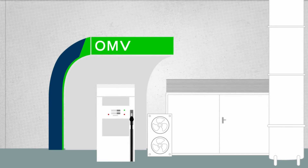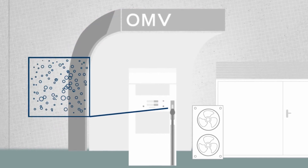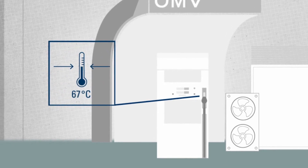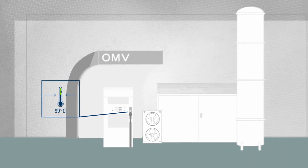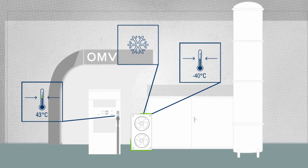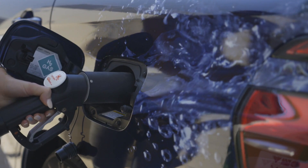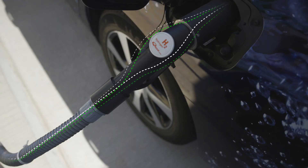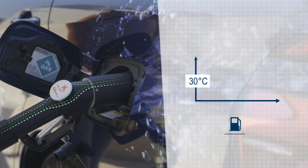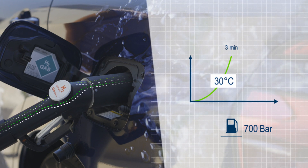The highly compressed fuel undergoes minimal expansion during the fueling process at the pump. And when hydrogen expands, it warms up. To ensure that temperatures don't rise too much when refueling, the hydrogen is cooled to minus 40 degrees Celsius before it reaches the nozzle. The fueling process is monitored electronically. If all of the measurements are normal, a full tank takes around three minutes. 700 bar pressure in the tank means the end of the process.